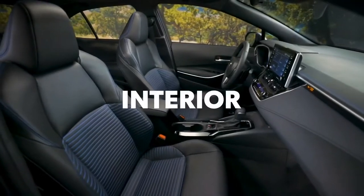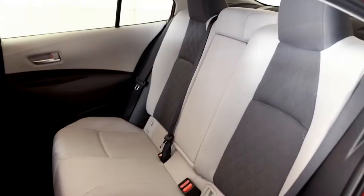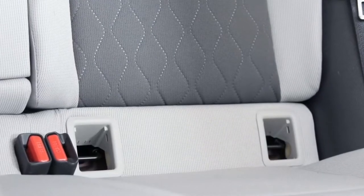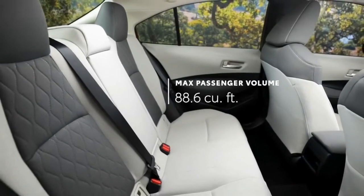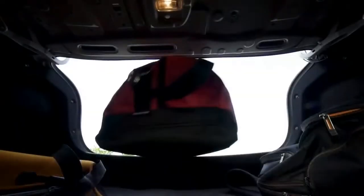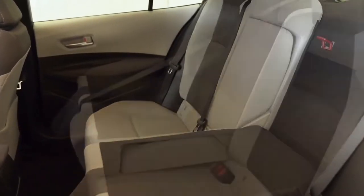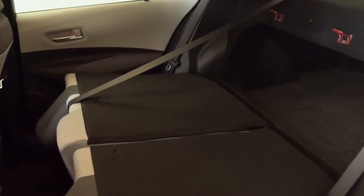Inside, Corolla's sleek details and soft-touch materials help deliver a perfect blend of practical and premium. This means a comfortable interior with seating for five, complete with conveniently designed latch locations that help with easy installation of car seats for children. The inviting cabin boasts an impressive amount of passenger space, while the trunk can hold more than enough cargo for your next epic road trip or workout session. If you need even more space, just flip down the 60-40 split folding rear seats to really open up the cargo area.